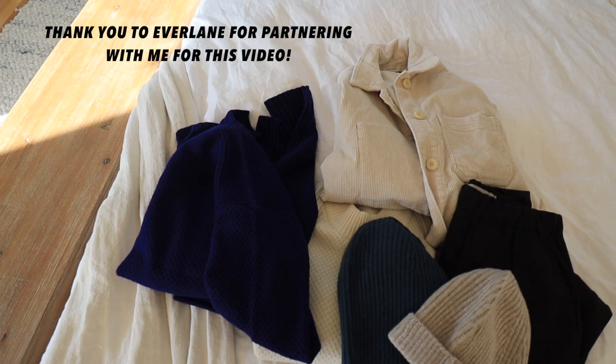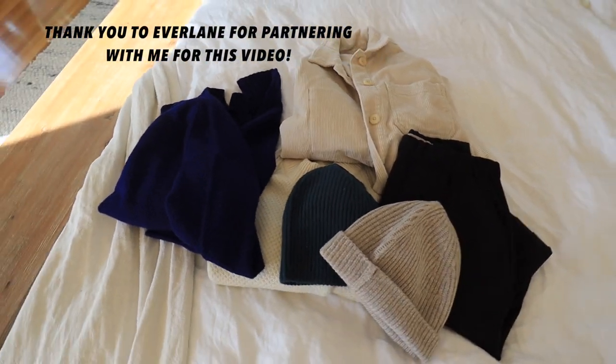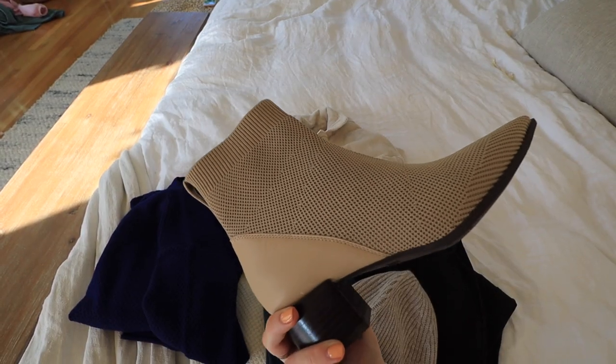I just got a package from Everlane and I got some really cute fall and winter pieces — some staples that I think you guys will really like as well. I did a little haul, I already recorded it so I'm going to insert those clips right here. Huge thank you to Everlane for partnering with me for this video.